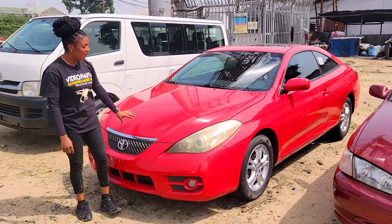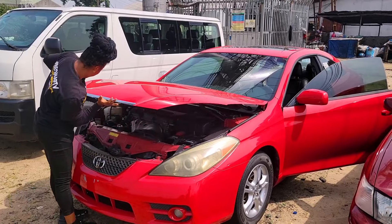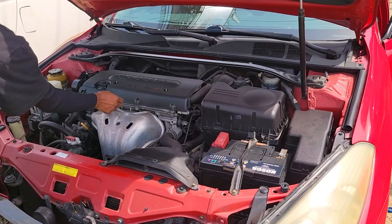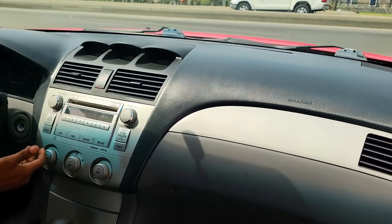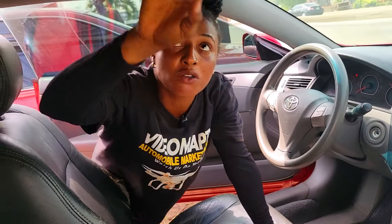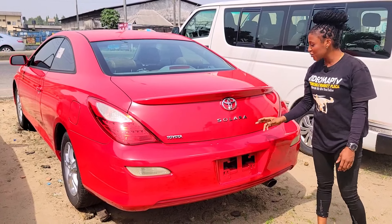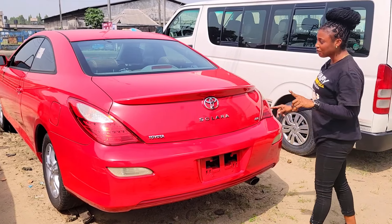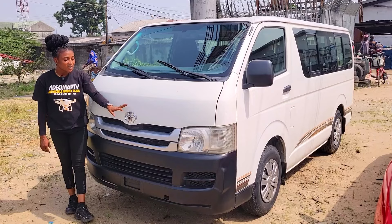Toyota Solara 2007 model, Sport Edition. This car comes with a single DOHC VVT-i 16-valve four-cylinder engine capacity — very fuel economical and durable. Here's the black leather interior, seat, dashboard, AC, sound system, automatic transmission, two cup holders, pigeonhole, steering, open roof. The back seat has two beautiful headrests and no AC vent at the back. Toyota Solara 2007 model Sport Edition. This car is going for 4.5 million naira and it's negotiable.